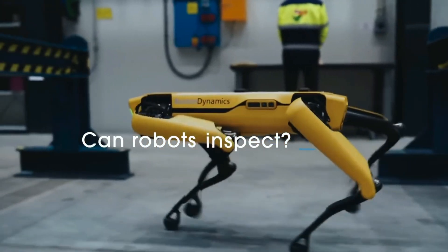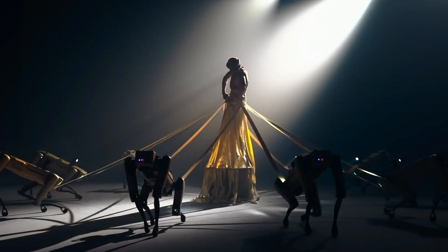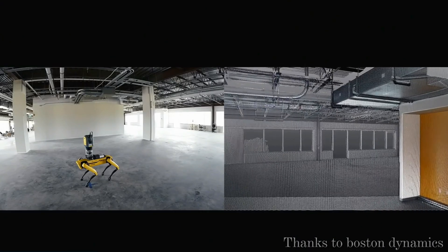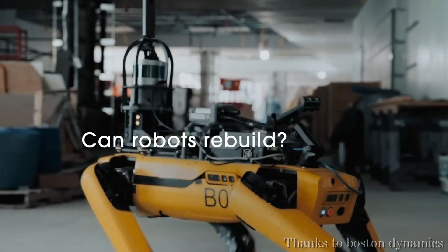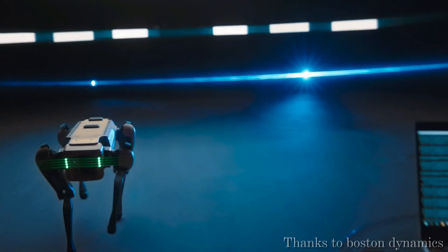With its 28 hydraulic joints, 4.9 feet of height, and 176 pounds weight, the robot can perform both impressive and terrifying acts, including navigating uneven terrain, jumping around a parkour course, and doing somersaults.